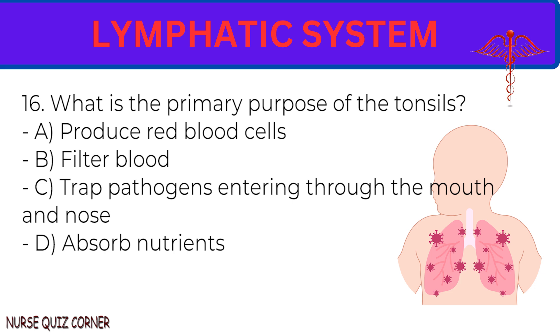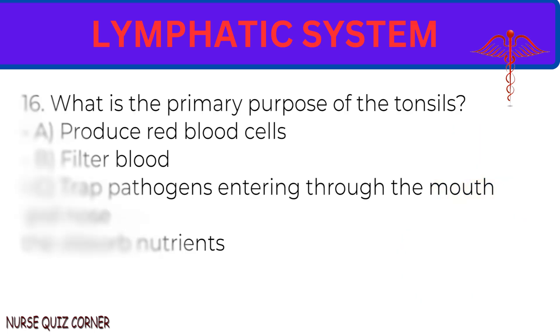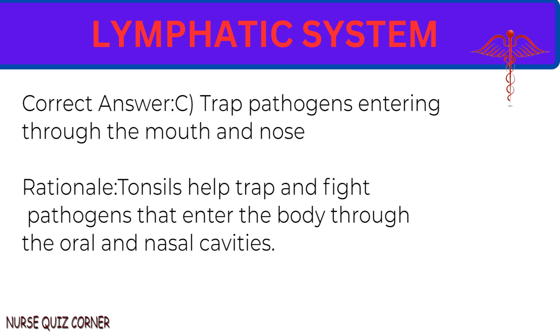Question 16: What is the primary purpose of the tonsils? A. Produce red blood cells. B. Filter blood. C. Trap pathogens entering through the mouth and nose. D. Absorb nutrients. Correct answer: C. Trap pathogens entering through the mouth and nose. Rationale: Tonsils help trap and fight pathogens that enter the body through the oral and nasal cavities.